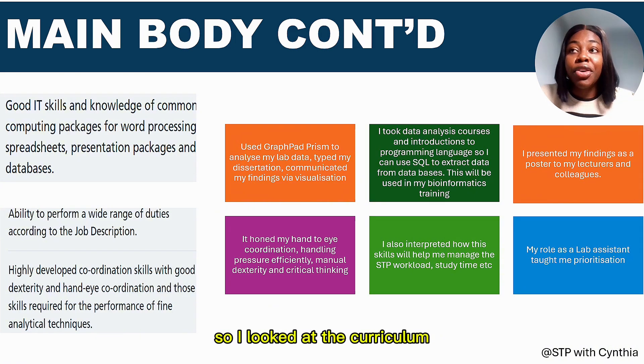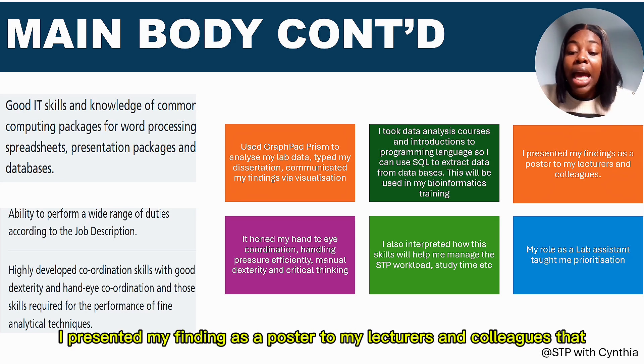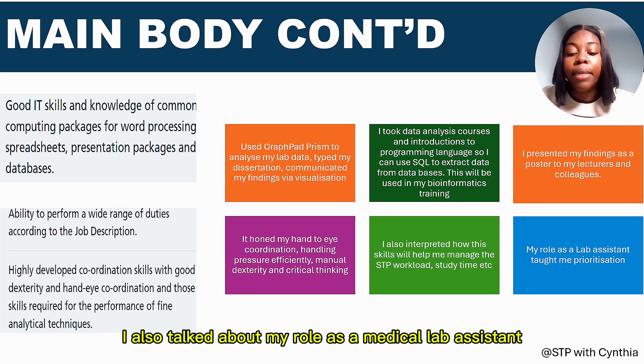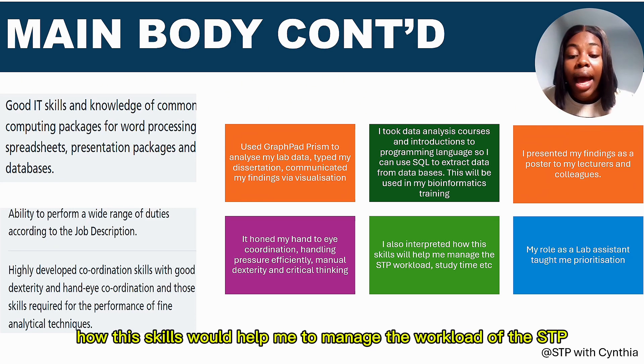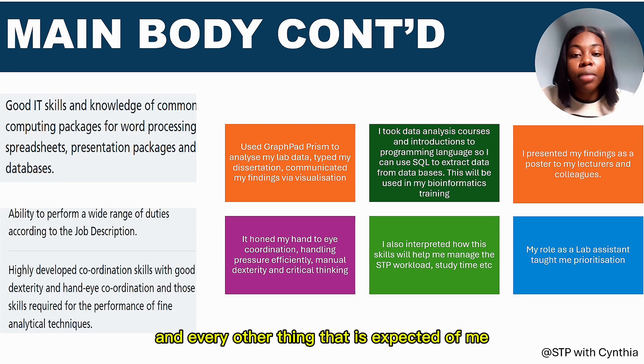I looked at the STP curriculum and knew bioinformatics would be expected, so I mentioned those skills in my essay. I also presented my findings as a poster to lecturers and colleagues, demonstrating good presentation skills. My role as a medical lab assistant helped me develop hand-to-eye coordination, manual dexterity, critical thinking, and ability to handle pressure efficiently. I also interpreted how these skills would help me manage the STP workload and study requirements.